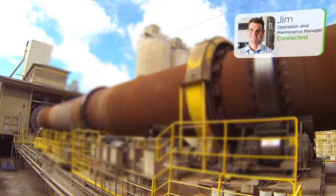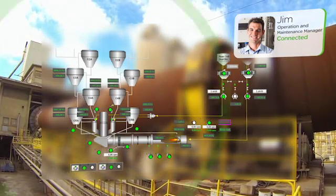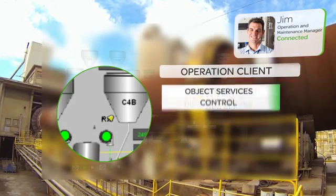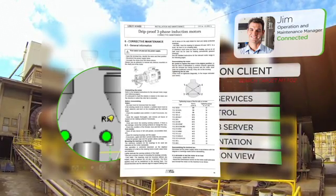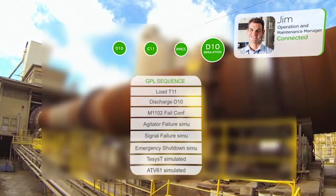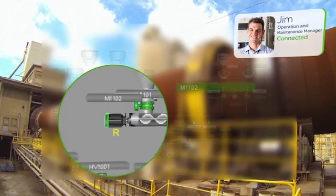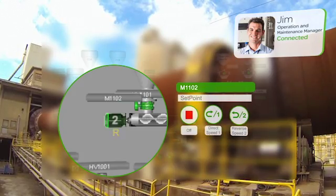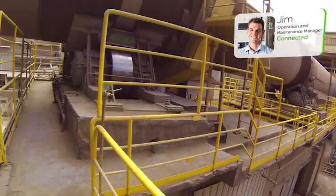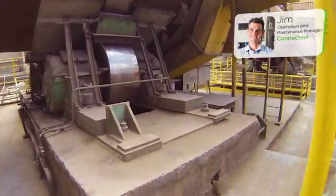How did you manage that? It's this new Schneider Electric Process Control System we have now. It's loaded with real-time diagnostic features that basically guided me right to the problem. For example, we've got dynamic views of all field-level devices like that kiln motor plus their linked objects. It's going to save me a lot of trips to the plant floor. Sounds good. Thanks for that. Talk to you later. End call.